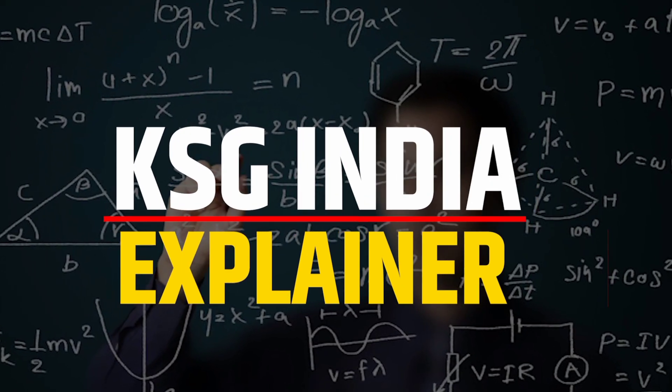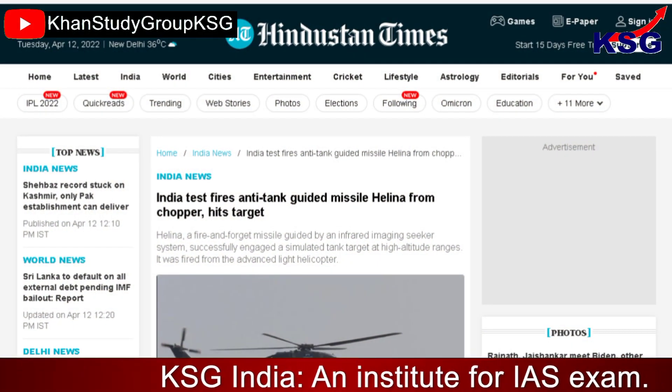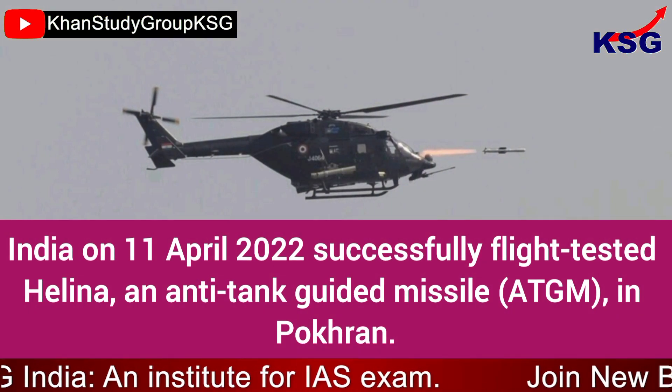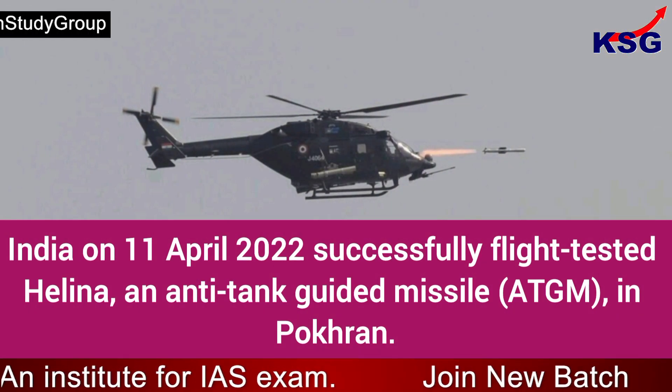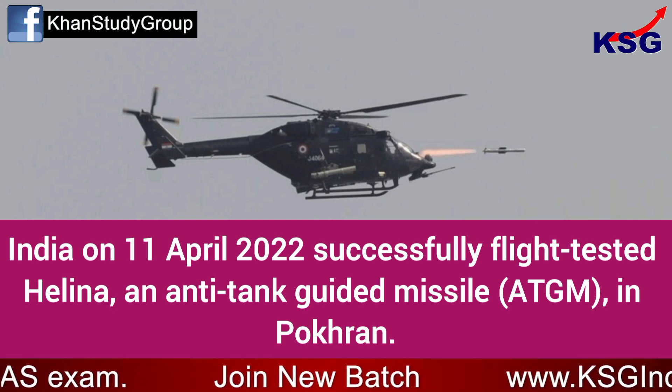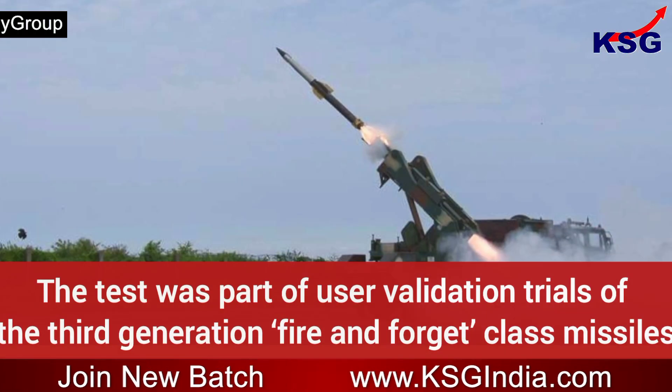You are watching KSG News Explainer. In this video we are going to talk about Helena being successfully tested. On the 11th of April 2022, India successfully flight-tested Helena, an anti-tank guided missile (ATGM), at Pokhran.